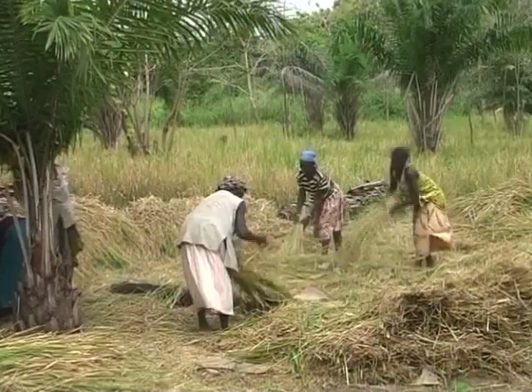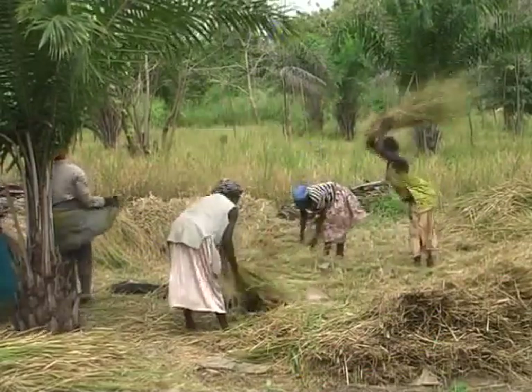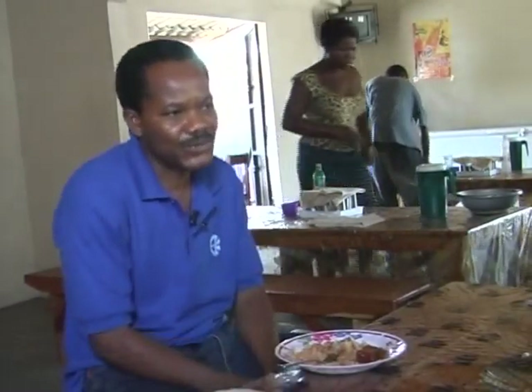Imported rice can be rice that's been produced five years ago. So the time imported rice is produced to the moment we eat it in Benin will take at least five years — this rice is old compared to local rice. Therefore, my choice is made: I prefer living rice. Rice produced in Benin has all the qualities we're looking for — all the nutritional values.